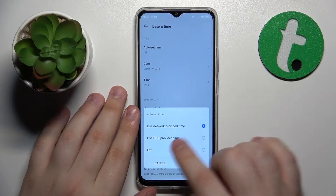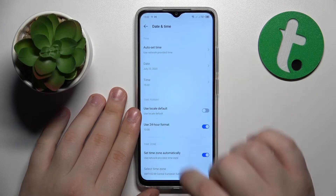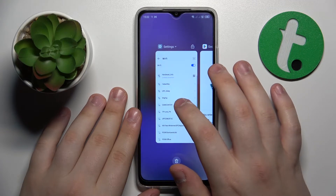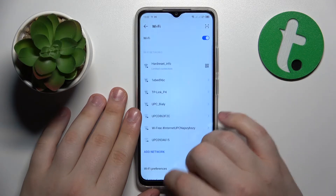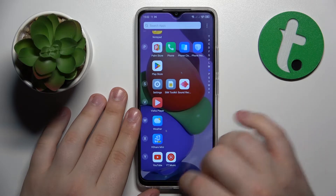Turn on auto set time to either use network-provided time or GPS-provided time — either of those will do. The time then gets set correctly and the limited connection error disappears, or should disappear at the very least. The internet connection should then work properly, so let's give it a go.